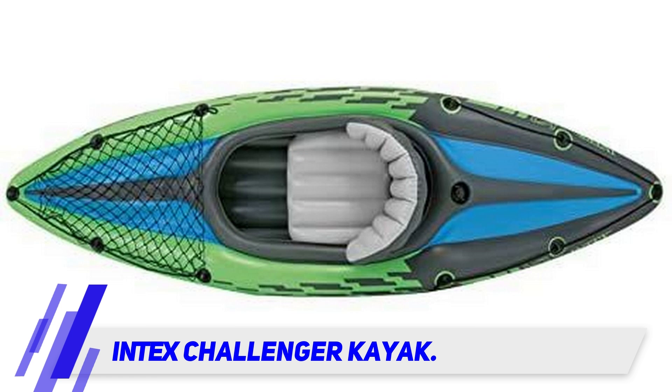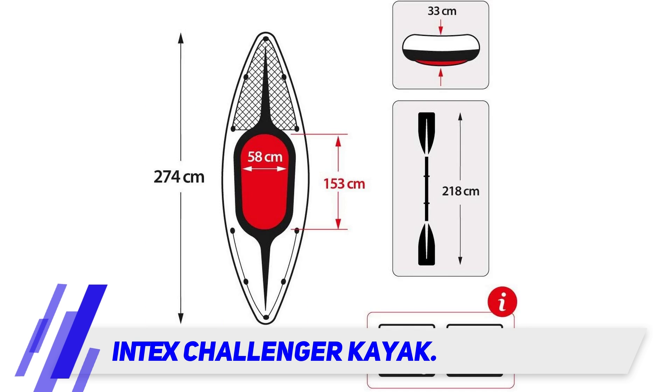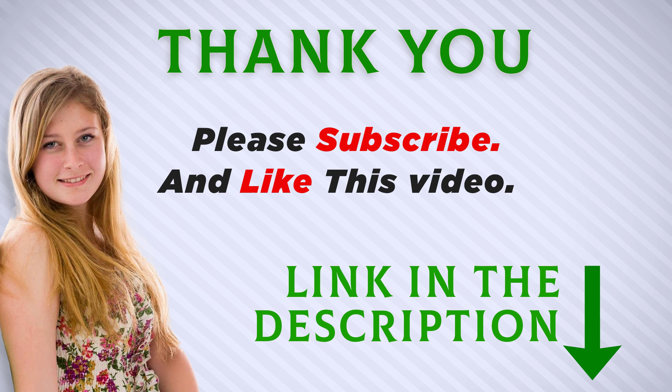Incredibly durable for an inflatable kayak, this boat is constructed with heavy-duty puncture-resistant durable welded vinyl, giving you peace of mind. Riding much like a rigid board, this kayak is incredibly stable and even has double welded seams that are guaranteed to hold much stronger than traditionally used glue.